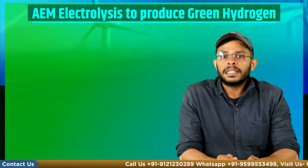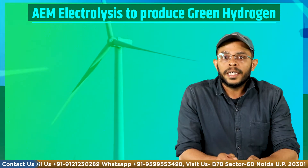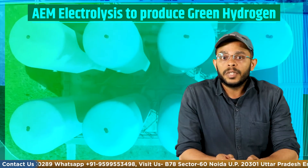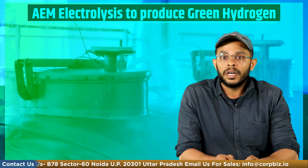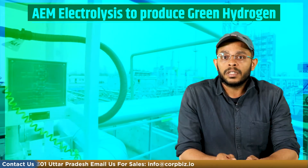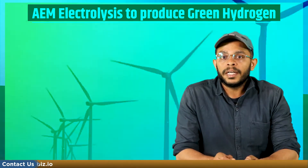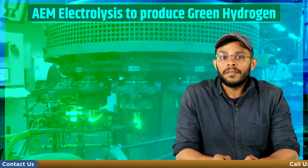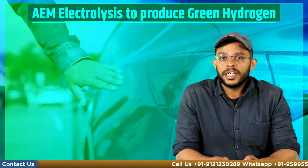In India too, the national green hydrogen mission was approved by the union cabinet in 2022, with the intended objective to make India a leading producer and supplier of green hydrogen in the world and create domestic infrastructure and export opportunities for this renewable fuel and its derivatives. Presently, India's hydrogen production is largely dependent on fossil fuels through conventional methods, contributing to greenhouse gas emissions and climate change.